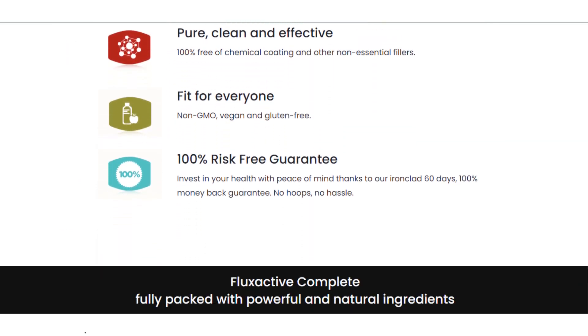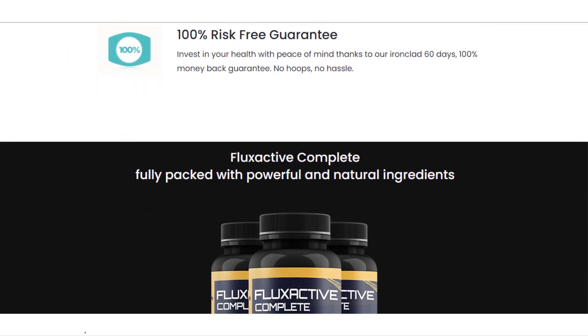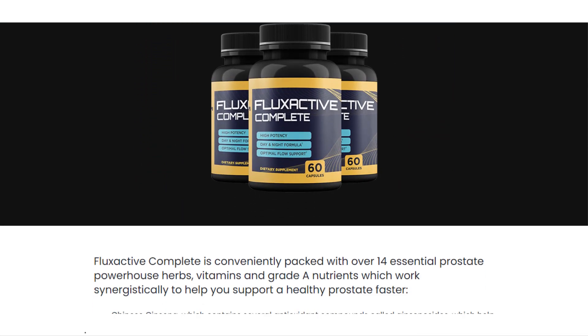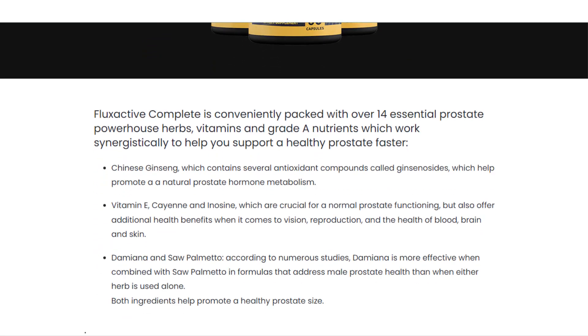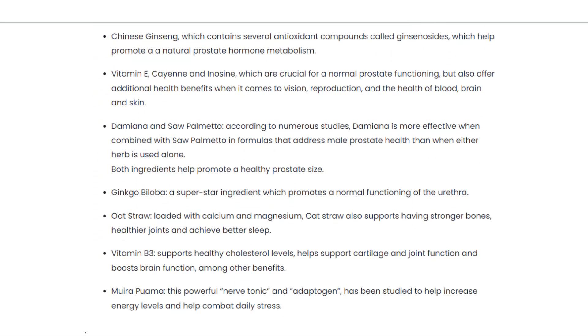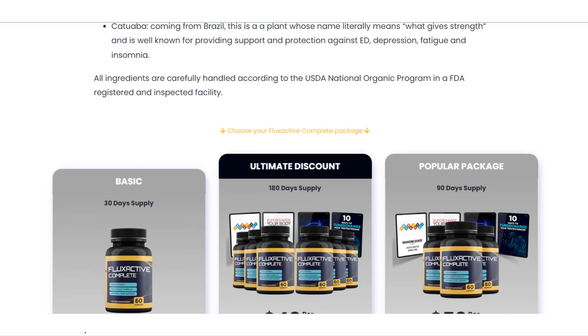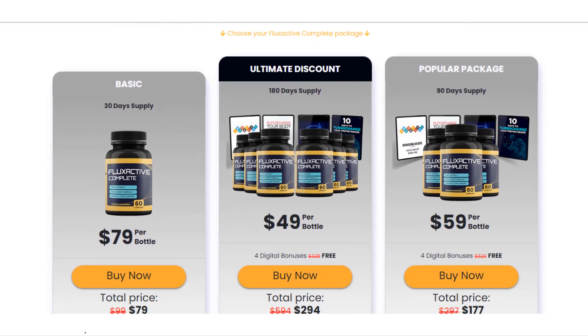It is also important for you to know that Flux Active Complete has no side effects, as it is natural. Flux Active Complete is not a miracle and Flux Active Complete is not a lie — it is a 100% natural supplement that you need to take correctly.